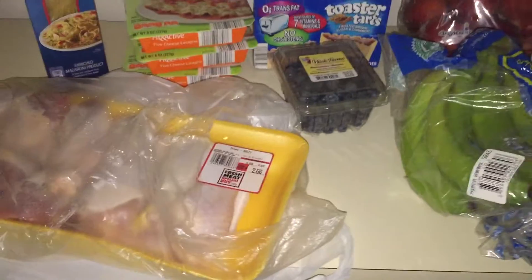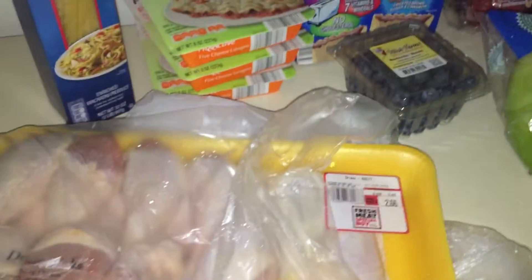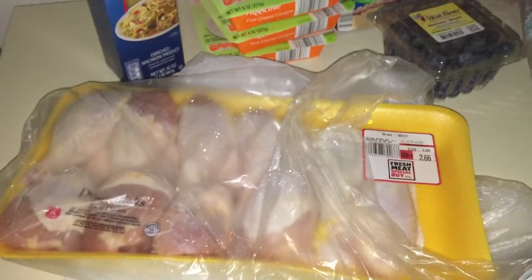We're going to jump right in with the chicken drums. I wasn't planning on buying these, but they were 69 cents a pound, so I was like, you know what, I'm not going to pass up this awesome deal. They were $2.66 for 3.85 pounds, so I'm really excited about those. I'm going to make those right now for lunches this week.